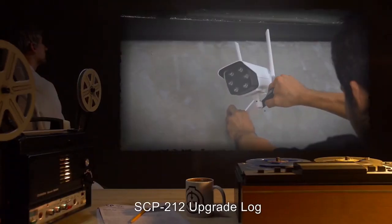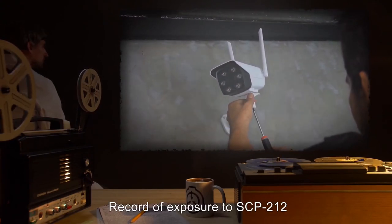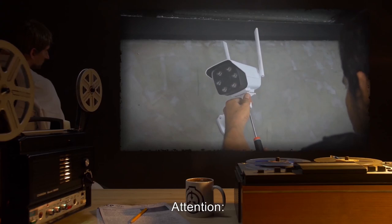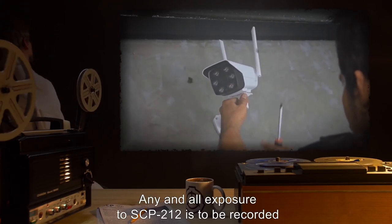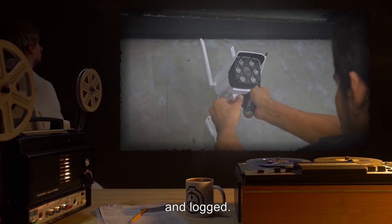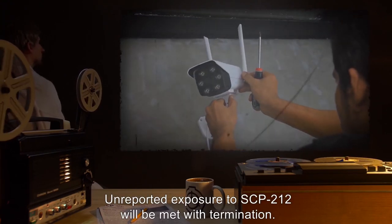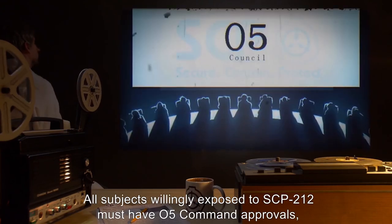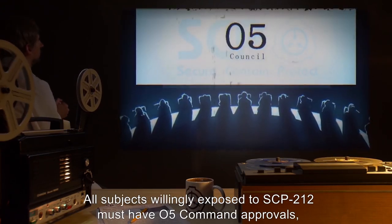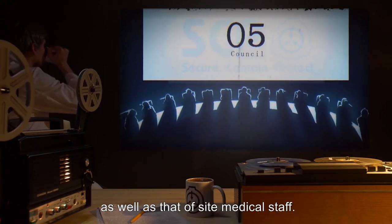SCP-212 Upgrade Log — Record of exposure to SCP-212. Attention! Any and all exposure to SCP-212 is to be recorded and logged. Unreported exposure to SCP-212 will be met with termination. All subjects willingly exposed to SCP-212 must have O5 command approval, as well as that of site medical staff.